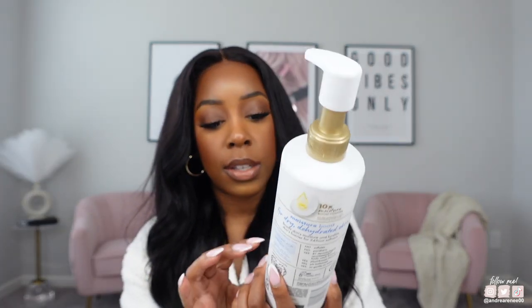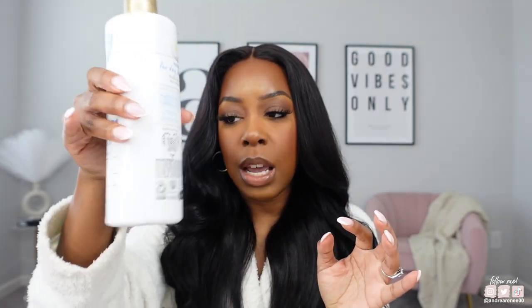Right now I'm just using the Tatcha and also the Dove Moisture Boost in the shower. I'm almost out of the Tatcha — I have about this much left — so I'm going to try to finish it up and then probably switch out to another body wash I have in the bathroom. I just like to switch back and forth with my body washes every day.